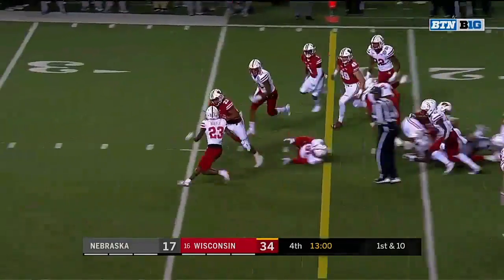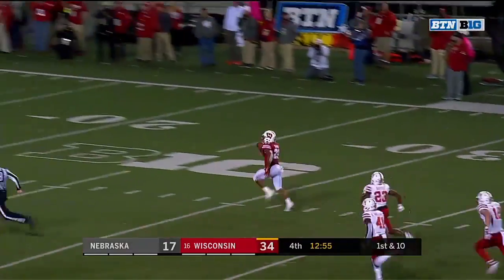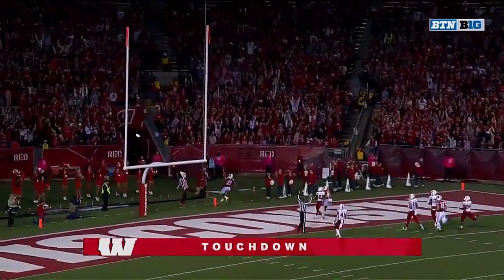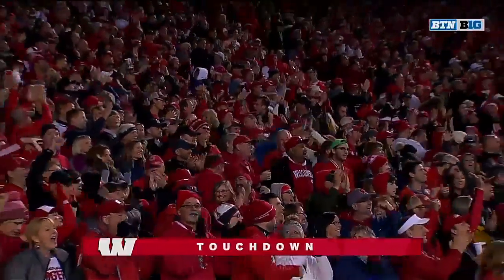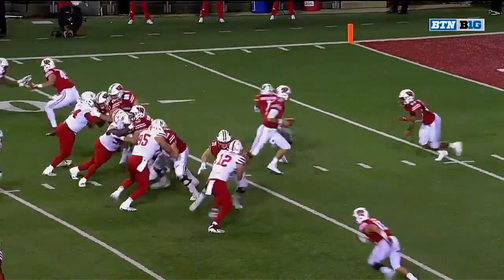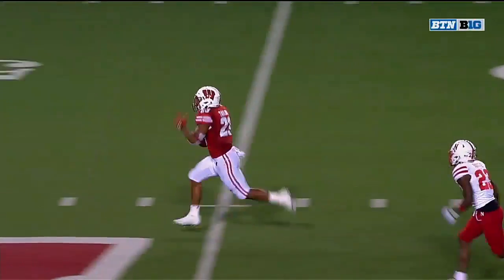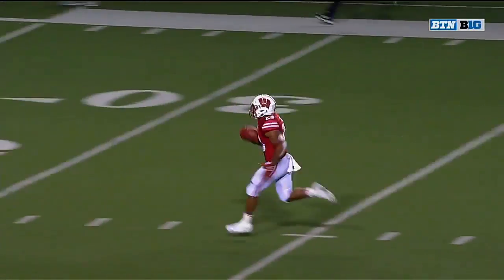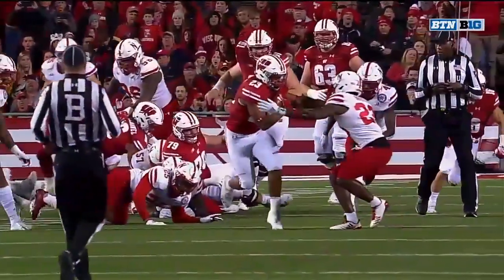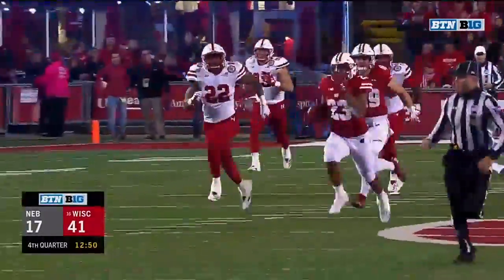And here he goes — Jonathan Taylor, 88 yards, equals six! It's not just the power as he breaks arm tackles and stiff arms his way — it's the speed to take it the distance from 88 yards, and a little bit of attitude. Look at the stiff arm. Taylor says, I can do that too. Touchdown, Badgers!